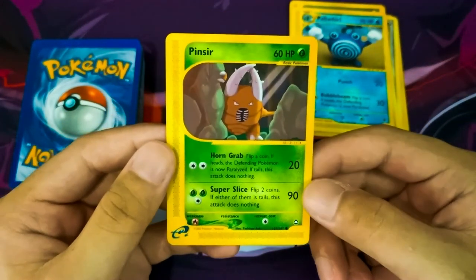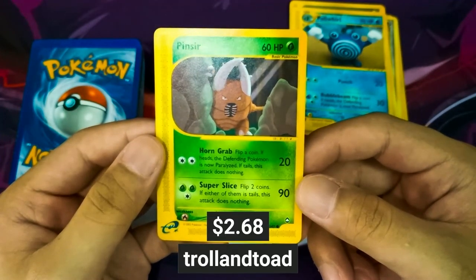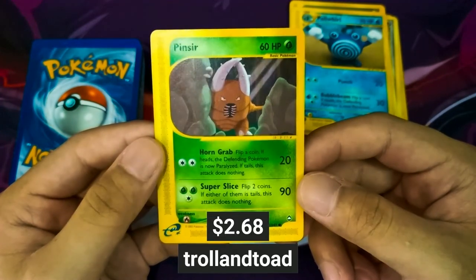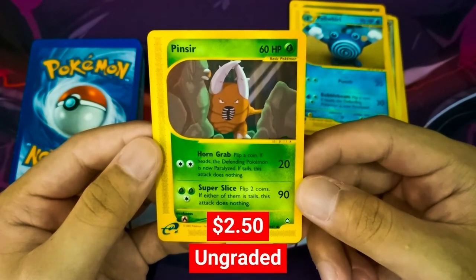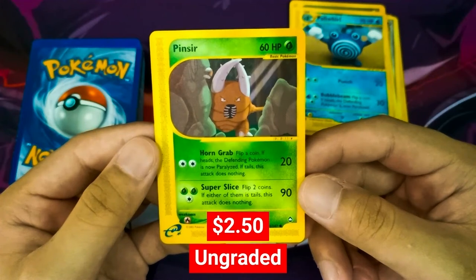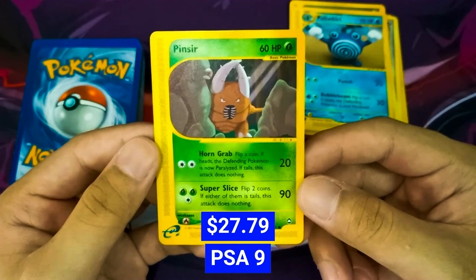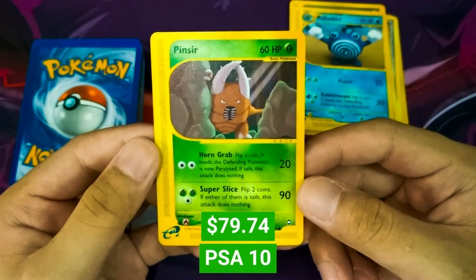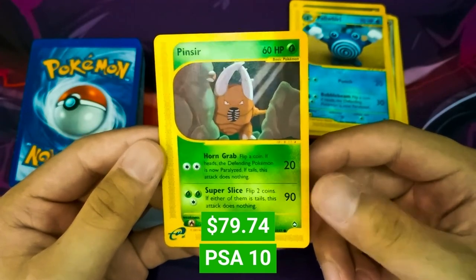Next up we have a Pinsir from the Aquapolis set. TrollandToad values this card at $2.68. On PriceCharting, this ungraded Pinsir is sold for $2.50. A PSA Grade 9 Pinsir from this set goes up to $27.79, and a PSA Grade 10 Pinsir can go up to $79.74.